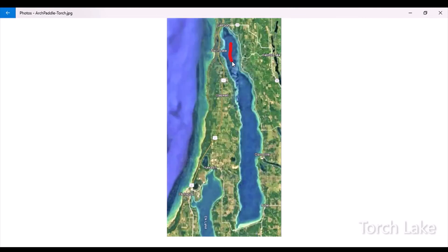Torch Lake is a big, beautiful body of water with multiple access points, including the village of Torch Lake. All new to Torch River as well.